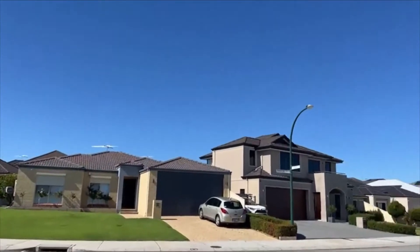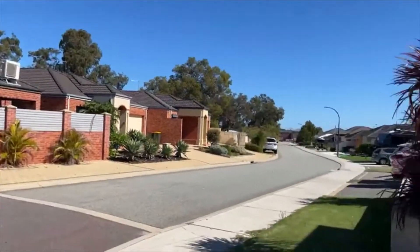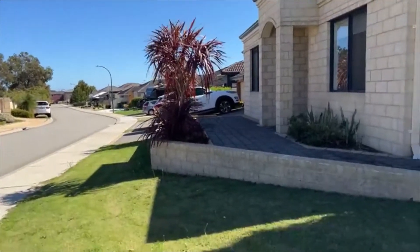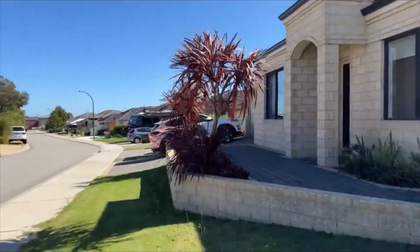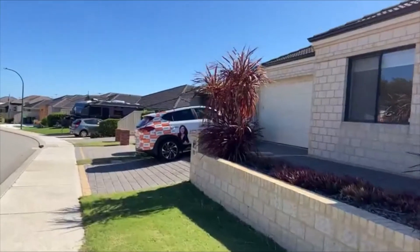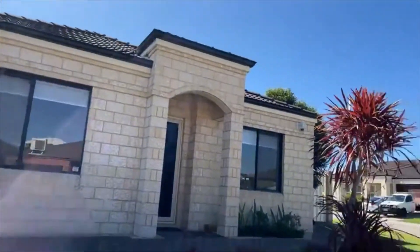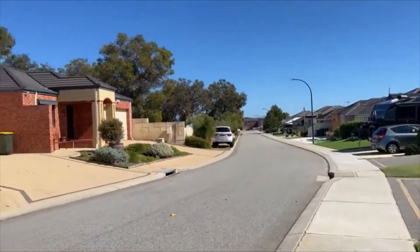Surrounded by quality homes, this is a corner lot, nicely elevated, built by Radici Homes — a very renowned quality builder — in approximately 2008, so it's a brick and tile home. Very lock-and-leave ready, perfect as a starter or a downsizer. We've had very broad buyer interest on this one, and if you're looking for an investment, this one is very painless.